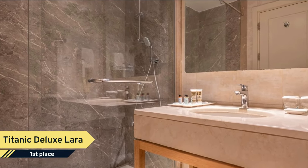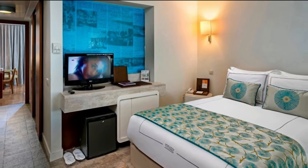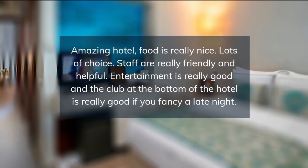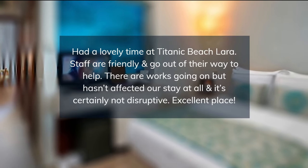It also has an original-sized football field, four tennis courts, and a basketball court. In its full-service spa, Titanic Deluxe Lara provides overall body treatments which include massages and aromatherapy sessions. Various skin care treatments are also available.